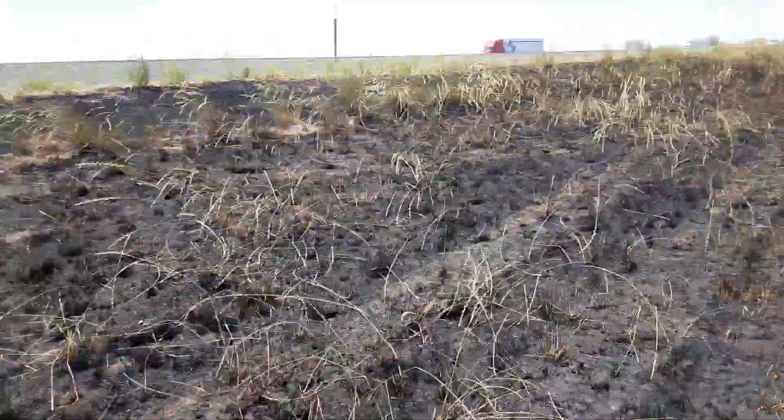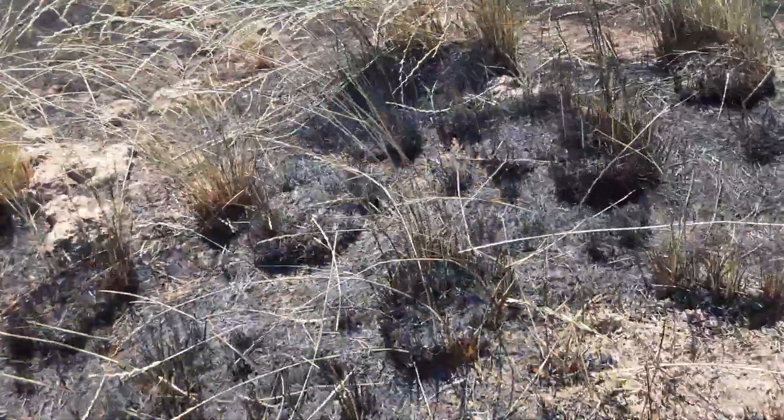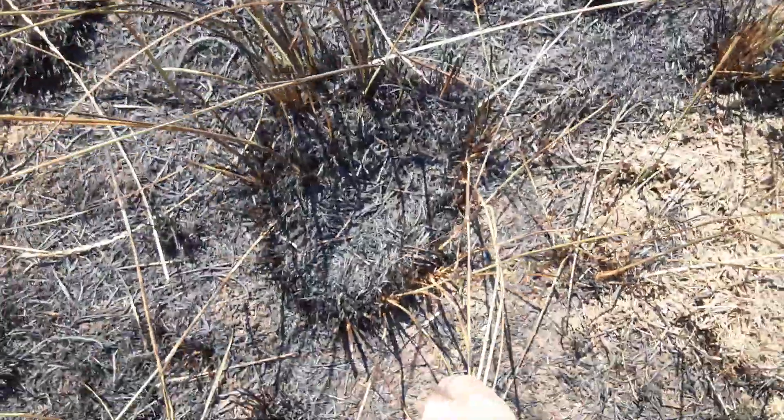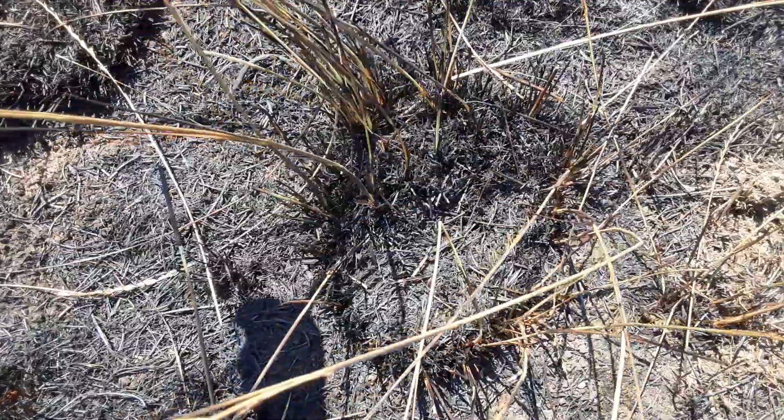But the ones that are in between end up with just the middle of the patch of weeds burnt out. Here's a good example — the middle burnt out, the weeds around the outer edge of the clump still standing.